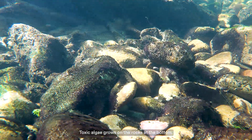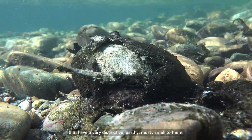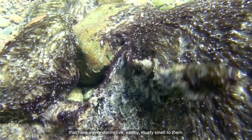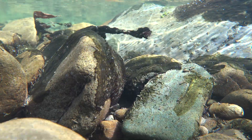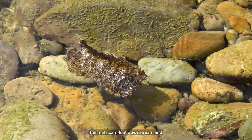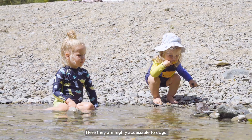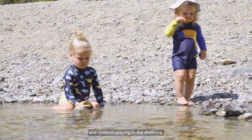Toxic algae grows on the rocks at the bottom. It forms thick black-brown mats that have a very distinctive earthy musty smell. They are often found in the fast parts of the river, but the biggest risk is when these mats detach from the rocks. The mats can float downstream and accumulate along the edges of the river, where they are highly accessible to dogs and children playing in the shallows.